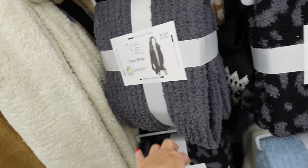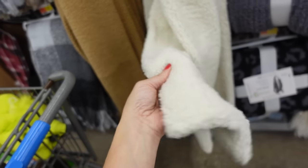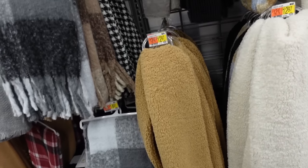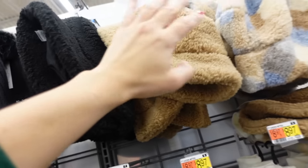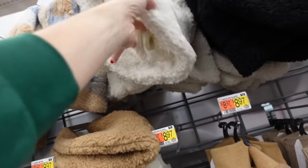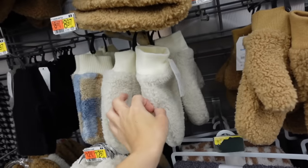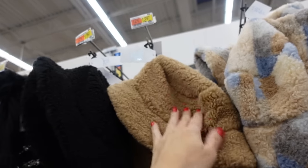Also seeing the ribbed gray. How cute are these plush with sherpa-style scarves — they have ivory and brown, they're $12.97. They also have the matching bucket hats in the brown, black, the plaid and ivory, and the matching mittens. The mittens are going to be $8.97 and the bucket hats are $12.97.